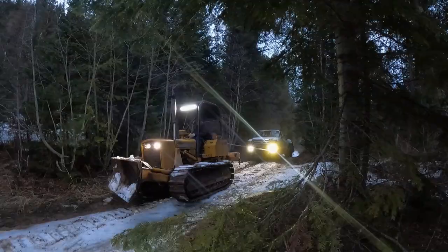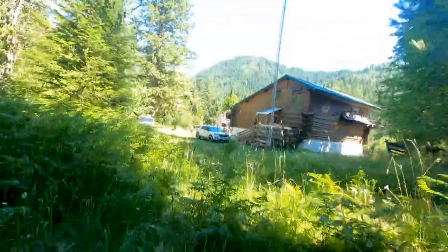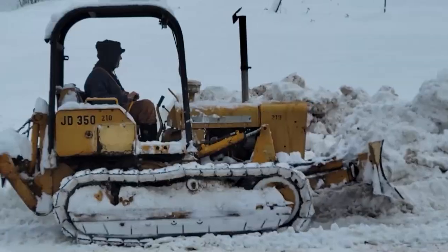For those of you that are new to the channel and looking to get into homesteading and getting off-grid — let me show you. Welcome to Hidden Valley Homestead, where my wife Olivia and I escaped the city to homestead our off-grid property in Idaho. This is our journey.